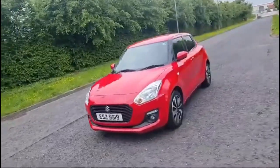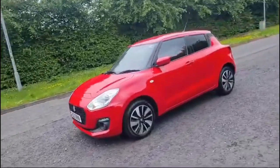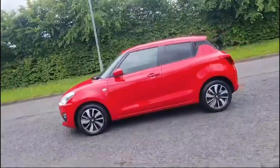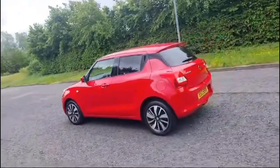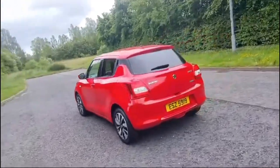It's got lovely 16-inch diamond cut alloy wheels, tinted rear windows, a reversing camera, Apple and Android CarPlay allowing you to use Google Maps inside, and a lovely fabric interior.